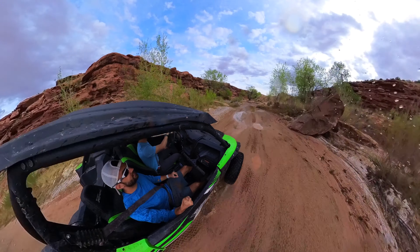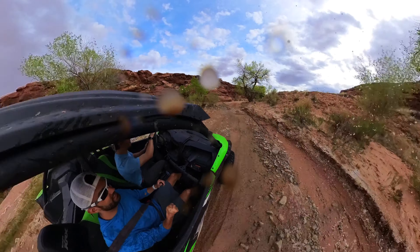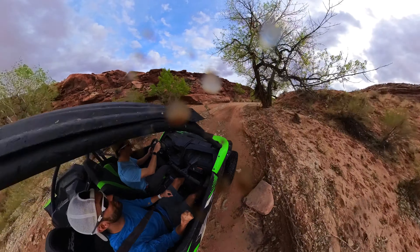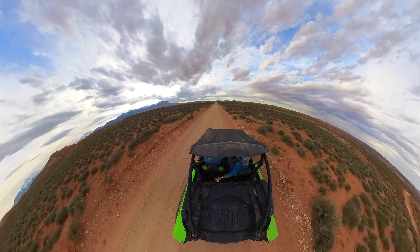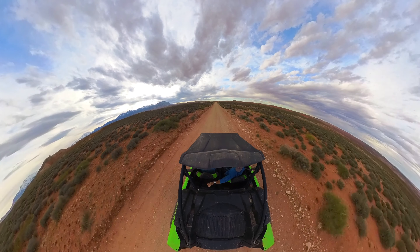Overall, totally great experience. Highly recommend checking out Hanksville Adventure Tours. Big shout out to them — epic time. More content coming.